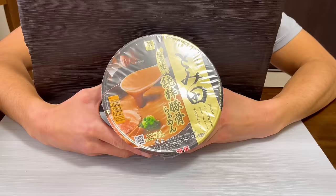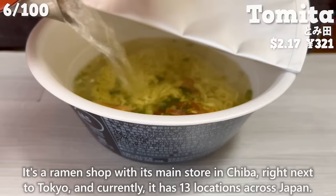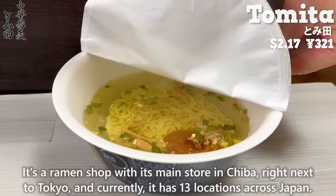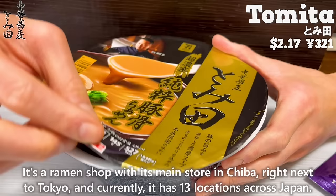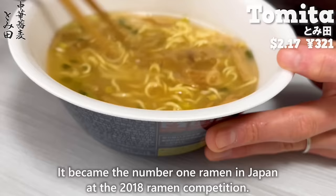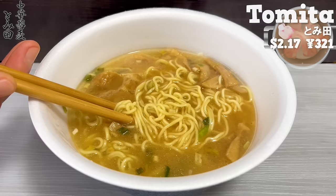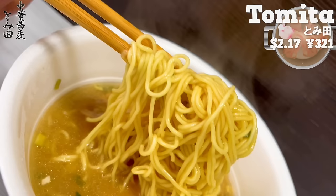Next is Tomita. It's a ramen shop with its main store in Chiba, right next to Tokyo, and currently it has 13 locations across Japan. It became the number one ramen in Japan at the 2018 Ramen Competition. The soup, which includes pork extract, is rich and thick. The noodles are thin, giving it a smooth texture. We'll introduce Tsukemen of Tomita later, so stay tuned!